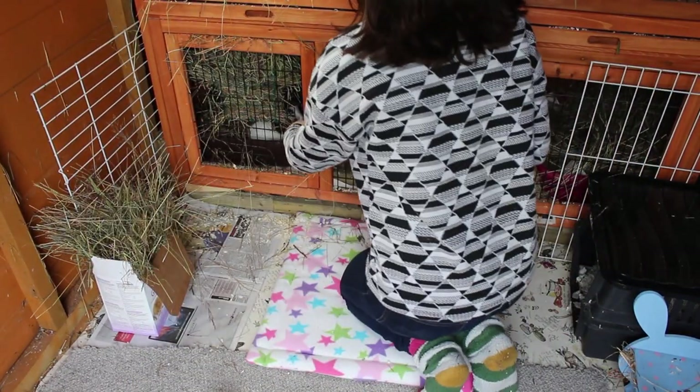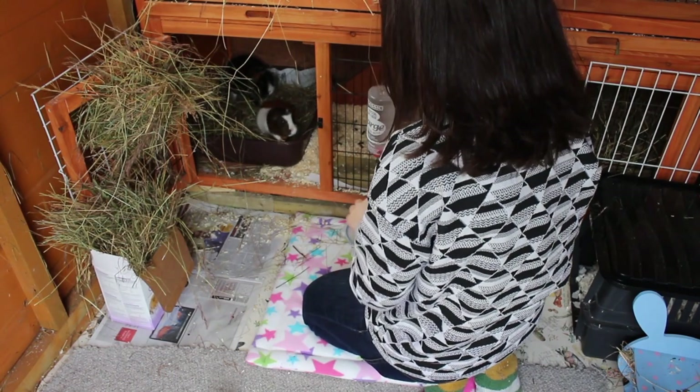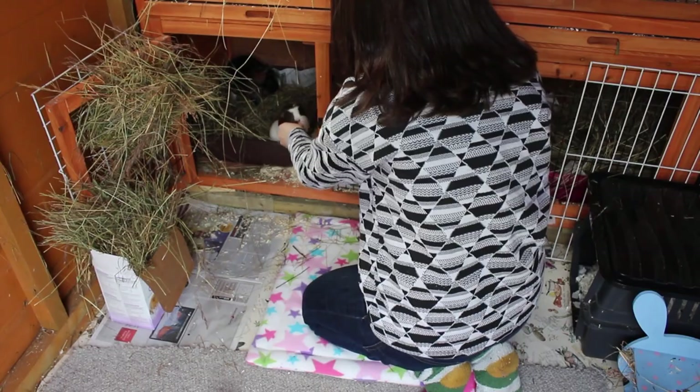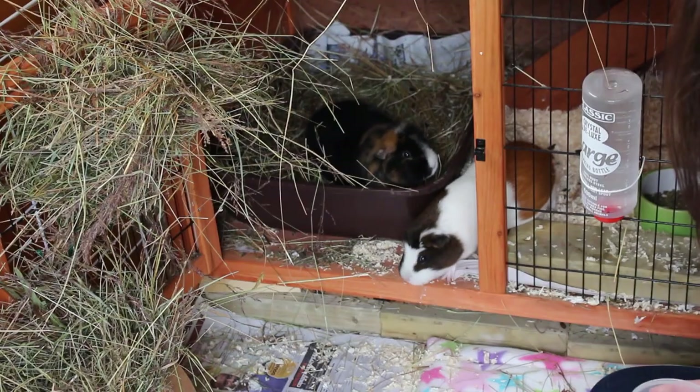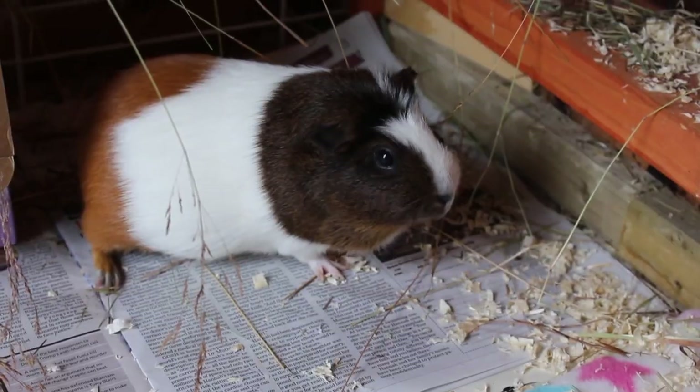I start off by opening the hutch and usually I get little greets and wheeks — greetings, that's what I was meant to say. I also feed them a little treat or two; I fed them a carrot piece each this morning which they really adored.